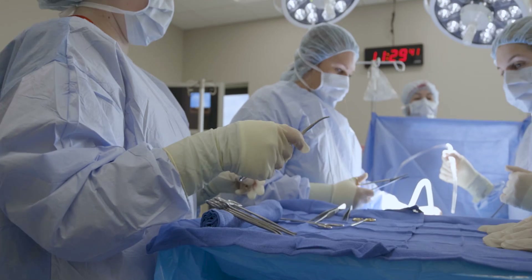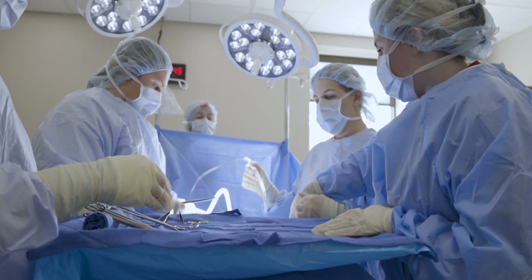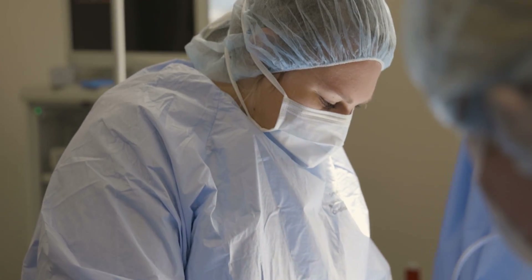The surgical tech is the person in the room that is assisting the surgeon. They're part of the OR team, and that consists of the circulating nurse, the anesthesiologist, the surgeon, and the surgical tech. They are the person responsible for maintaining the sterile field, keeping all the instruments sterile and safe for the patient to prevent infection.